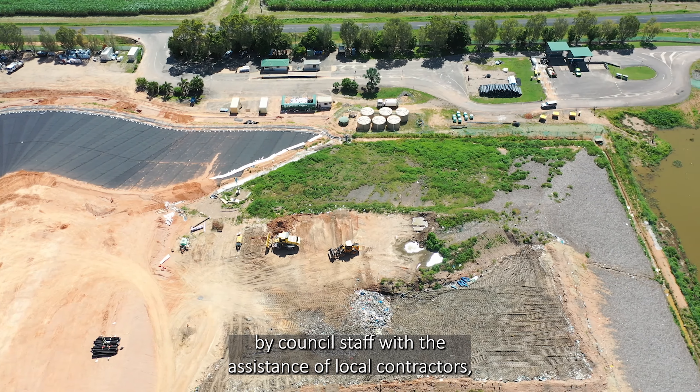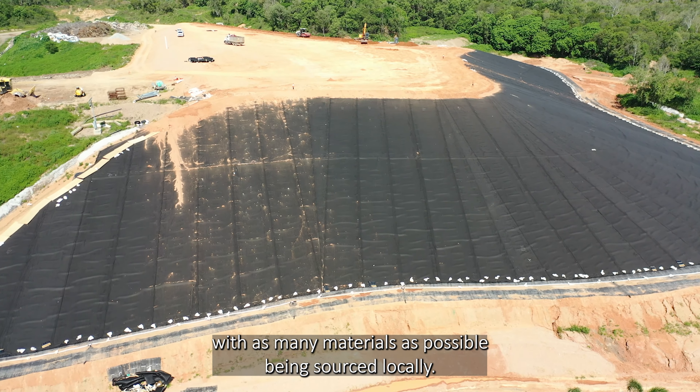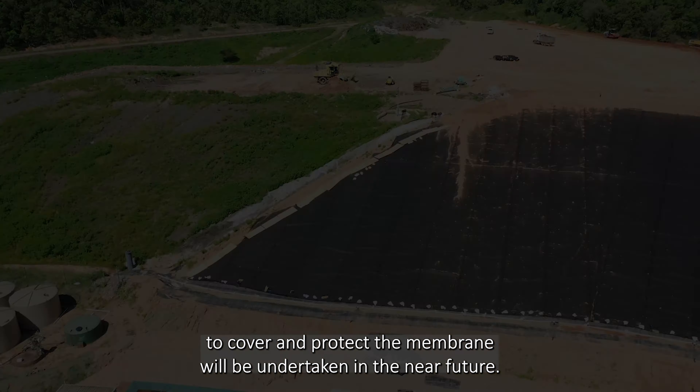The works are designed to effectively and efficiently convey clean surface water runoff from the capped area to adjacent watercourses, while minimising the potential for erosion and scouring.